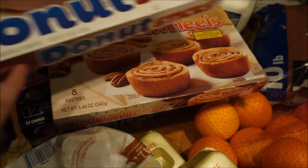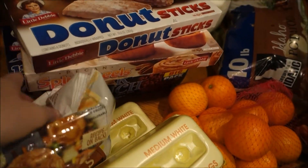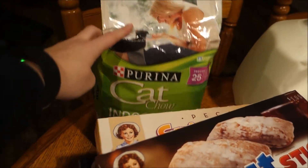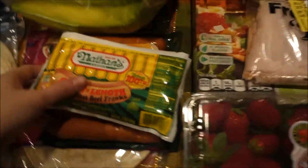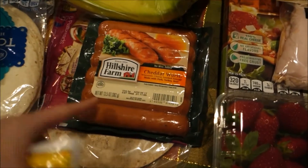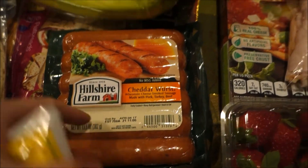I got donut sticks, spin wheels, and star crunch — just snacks for the week for the kids and Dennis. Pepper needed some more kitty food. One night we're gonna have hot dogs — I like these Nathan's skinless beef franks — and I also got some of these cheddar wurst sausages that Andre really likes a lot.